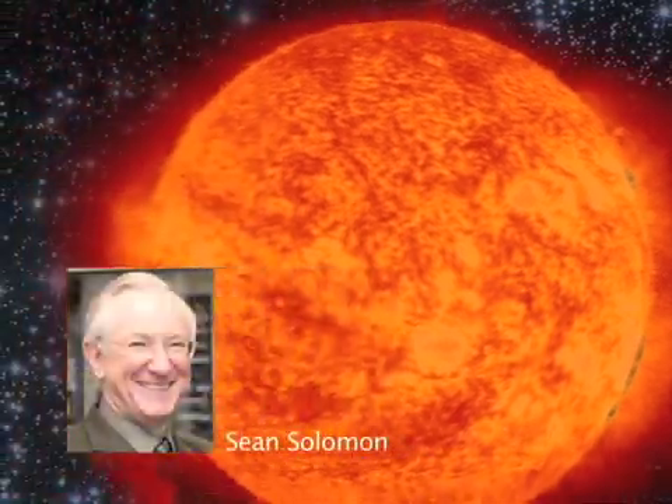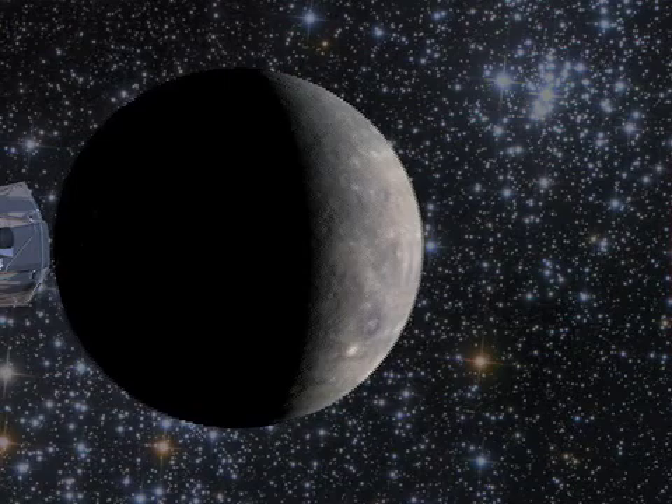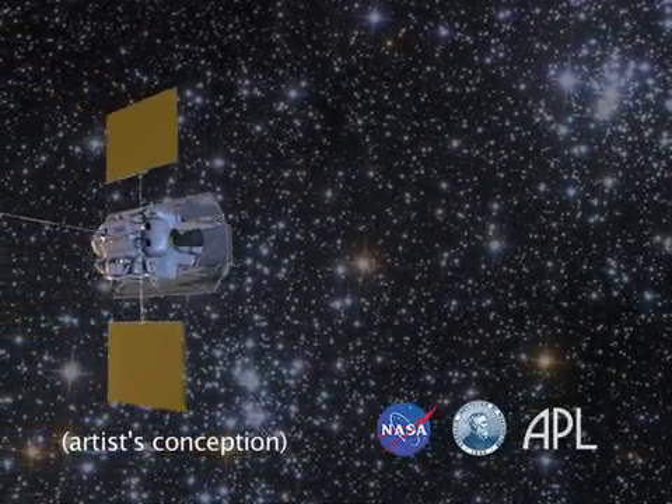John Solomon is the principal investigator of the MESSENGER mission to Mercury and director of Carnegie's Department of Terrestrial Magnetism. MESSENGER is the first spacecraft to orbit the innermost planet.